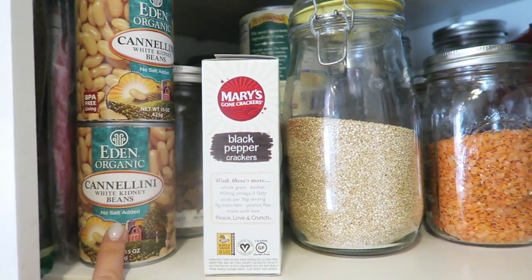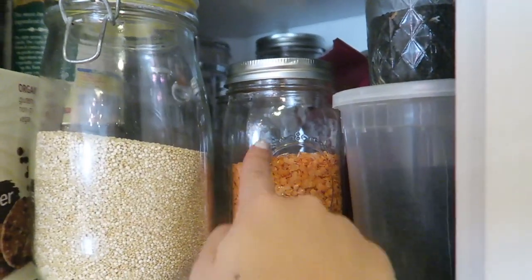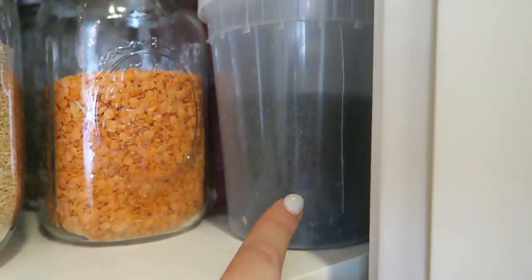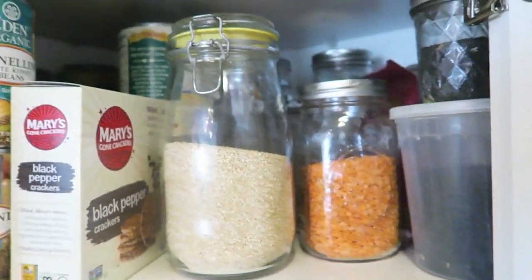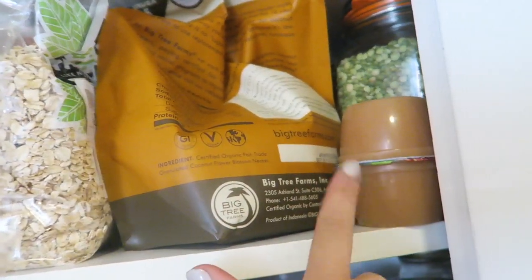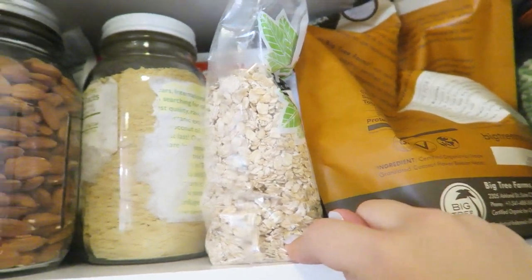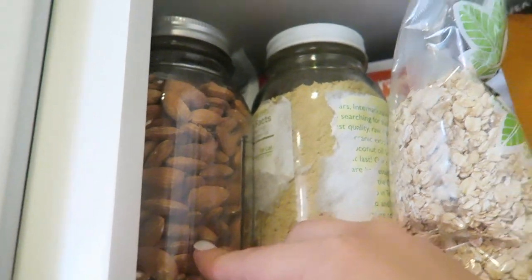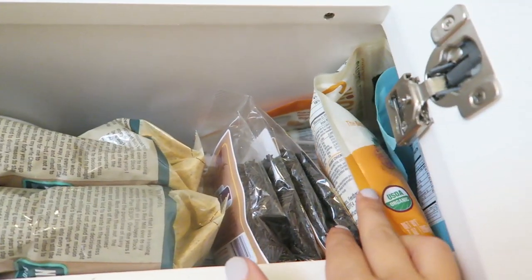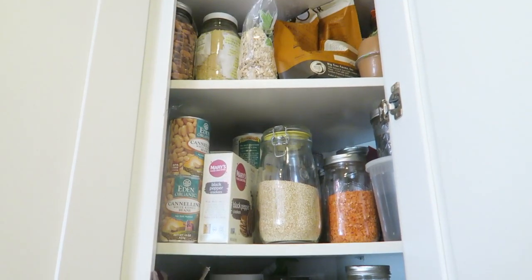On the dinner staples shelf I have beans, canned goods like tomatoes, crackers, quinoa, red lentils and other dried lentils, and grains like forbidden rice and wild rice. The next shelf up is more baking-related — I have coconut sugar, applesauce, oats, nutritional yeast, and raw almonds. Then the top shelf I use as overflow: more nutritional yeast, more grains, quinoa, stuff like that.